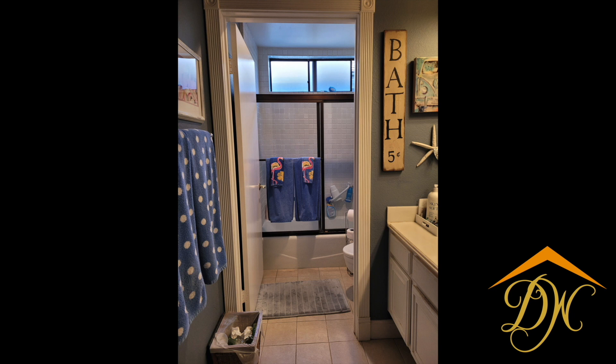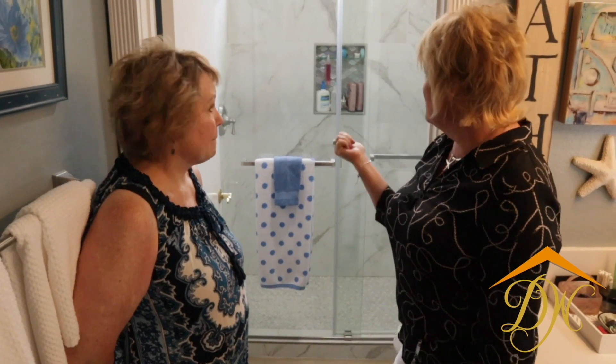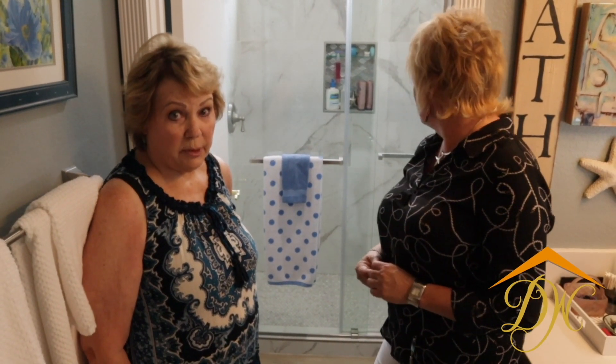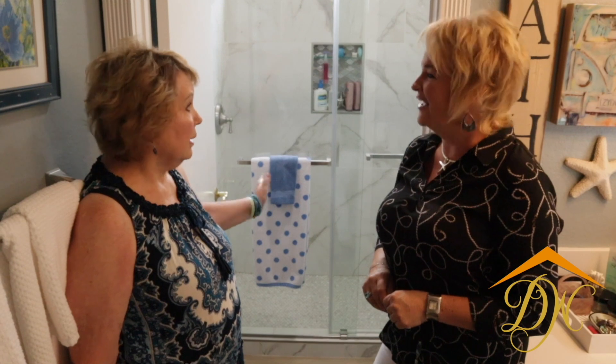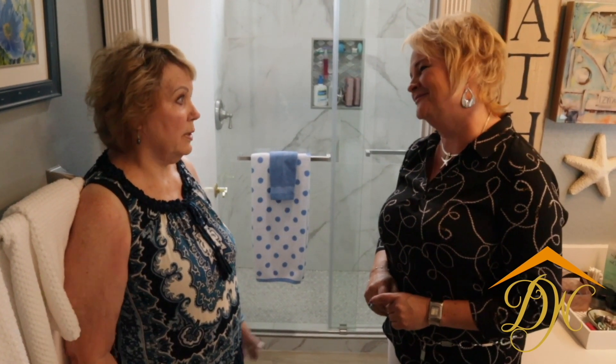And then this tile — when we went shopping together, which is one of the things we love to do with our clients, she said, 'I can't afford that.' Yeah, you thought you couldn't do this. The first question when she pointed it out — and it's big, huge pieces — she said, 'Can we afford this? Is this in the budget?' And I said, 'Absolutely.' And I can't even describe it. It's like every time I take a shower — I could take three showers a day just to get in there. It's so clean, so fresh, so beautiful. It's like walking into a high-end hotel spa every time I take a shower. It's wonderful.